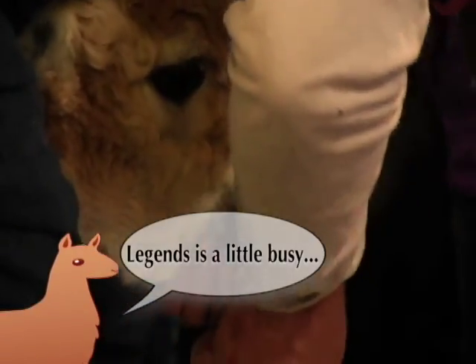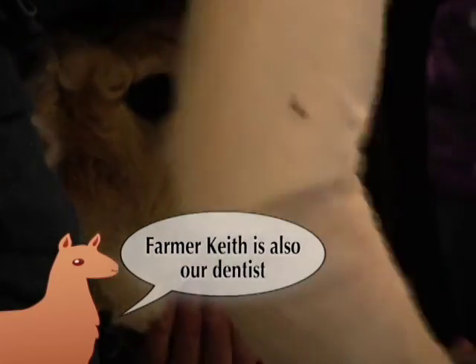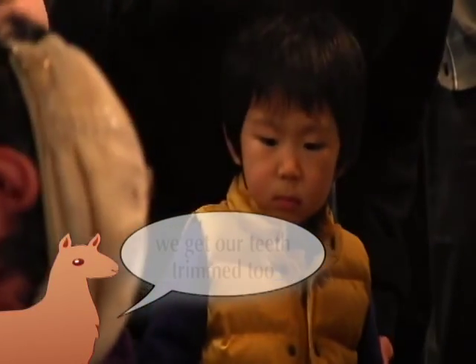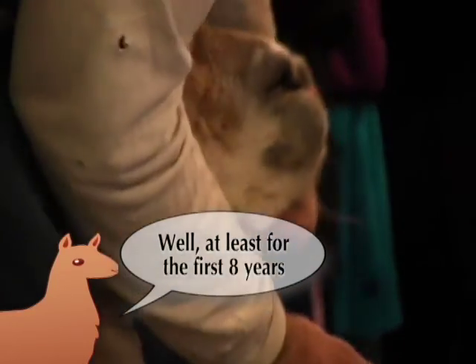Legends is a little bit busy. Allow me to explain. Farmer Keith is also our dentist. In addition to getting our nails trimmed, we get our teeth trimmed too. This is because an alpaca's teeth can grow continuously — well, at least for the first eight years.